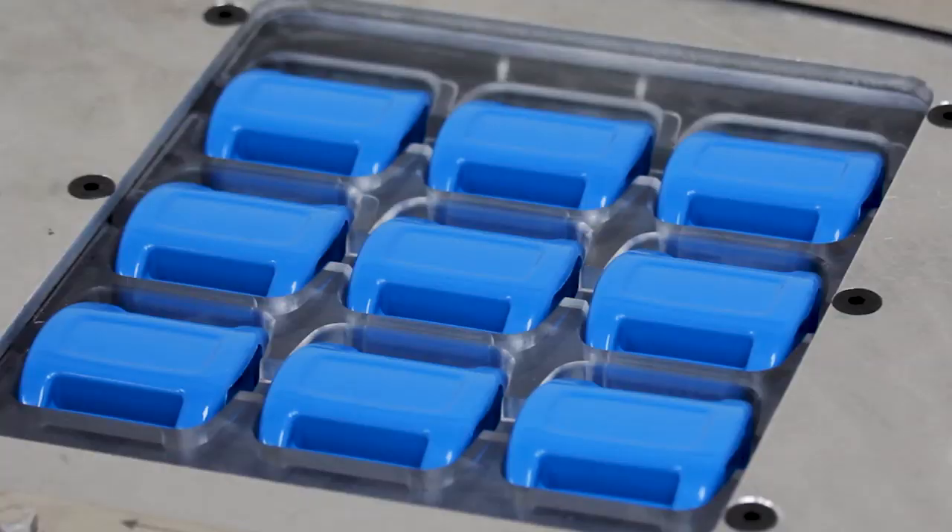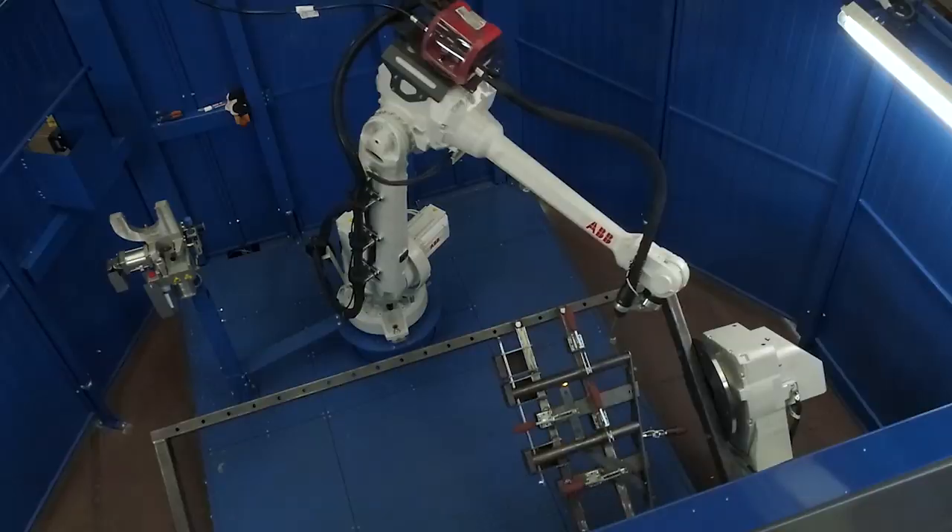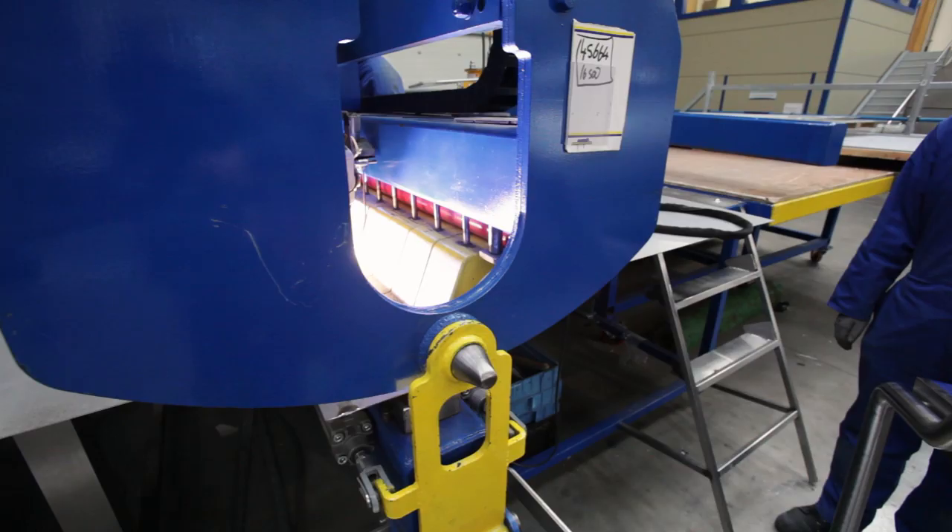My name is Jack Cotter and I am from the Cotter Group, we're based in Newmarket. I guess the big reason for coming out to Dairy Master is to get an opportunity to see how somebody at an international level operates their business from a manufacturing point of view.